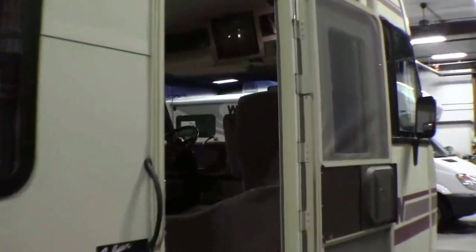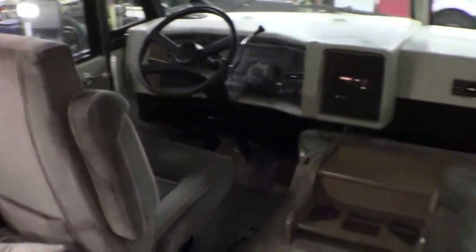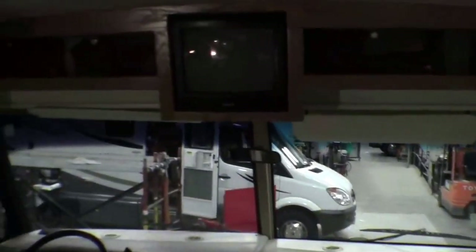Let's go right inside. So this is going to have the Chevy 454. The front chairs do turn around. Then you've got storage up above the couch. There's that couch that does go into a bed. You've got the dinette that goes into a bed as well — nice large window.